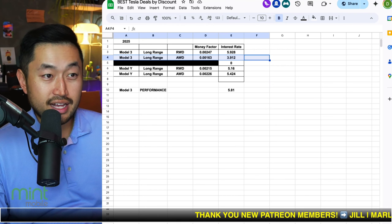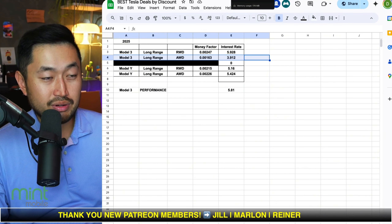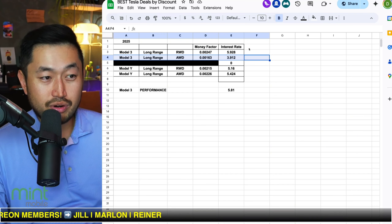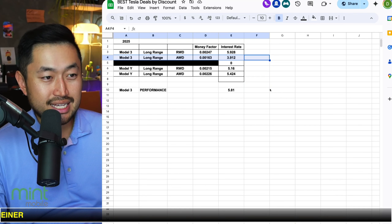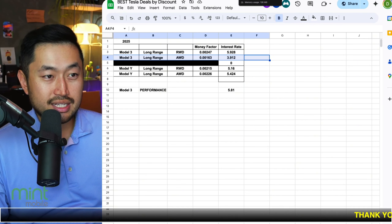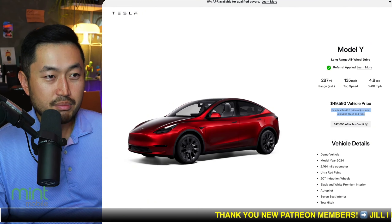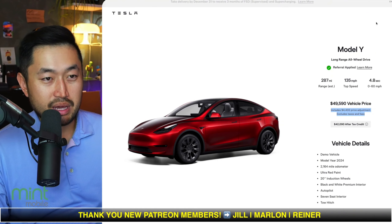If you're looking to get a 2024, that's really the deal you need to be looking out for if you're looking to lease. I would say try and find a 2024 All-Wheel Drive Long Range and try to get one with an inventory discount where you can get five thousand dollars off, because that's really where you're going to save the most and get a really low lease payment.